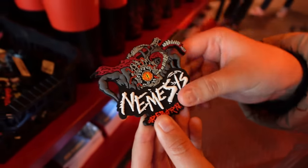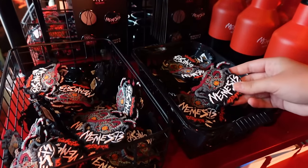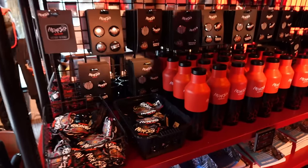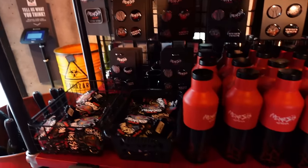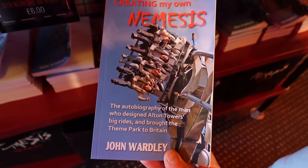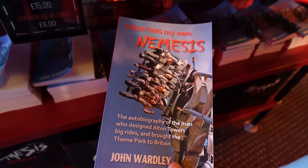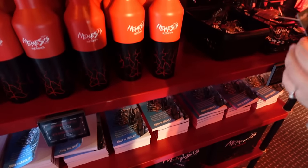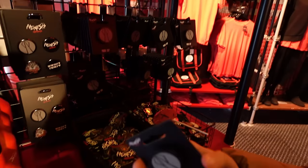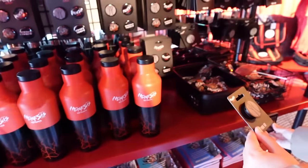Got the magnets as well — quite nice. I really don't like the display of pricing in here, it's too confusing. If it's going to be set up like this, it just needs to have it on the tag as well. This is a really good read from legendary ride designer John Wardley himself — 'Creating My Own Nemesis' — I definitely recommend it. Pop sockets for your phone — £3 for that one.